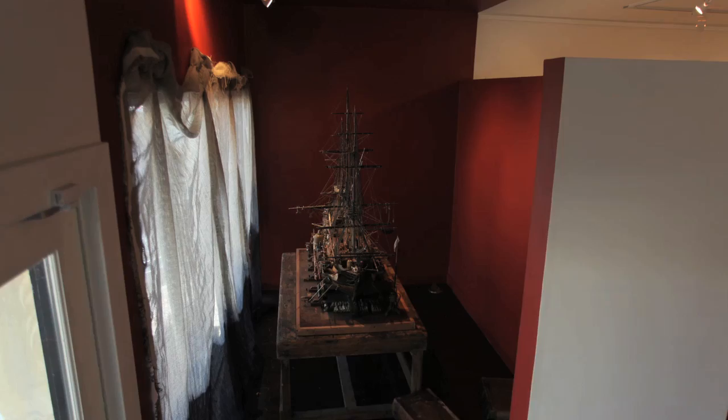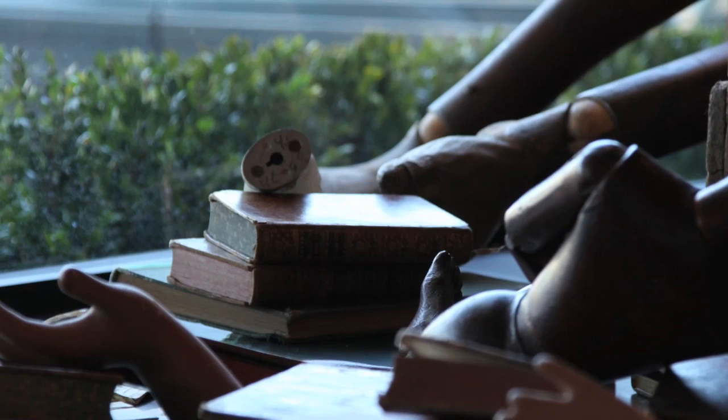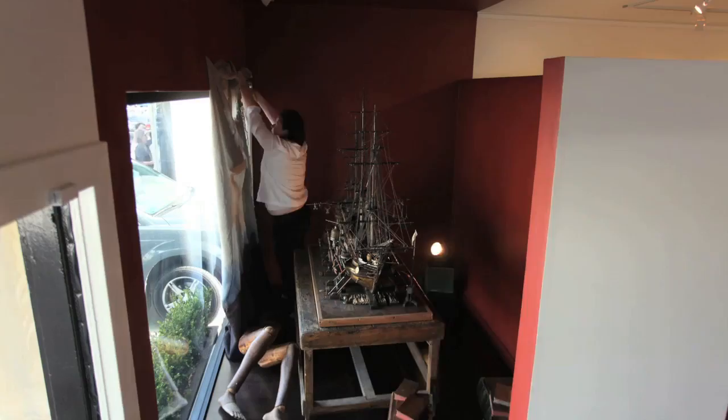The books, for me, are representative of waves. The hands and the sort of elements of the bodies are just that — bodies discarded by a ship.